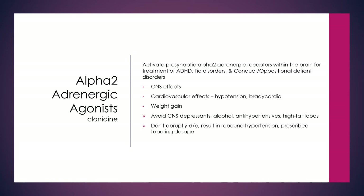Clonidine is actually used as a treatment for blood pressure due to its severe cardiovascular effect for hypotension. Clients may have it as a PRN for systolic above 160 or 180, especially those prone to stroke or hypertensive crisis. They can also gain weight. Avoid other CNS depressants, alcohol, antihypertensives, and high-fat foods. Do not discontinue abruptly — this can result in rebound hypertension — so a tapering dosage will be prescribed.